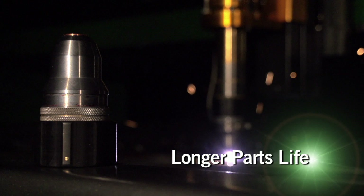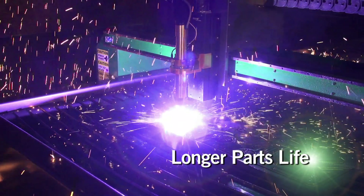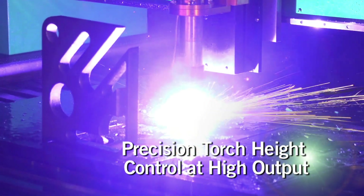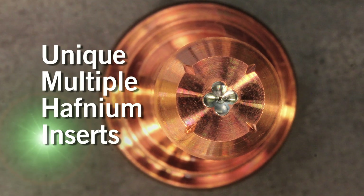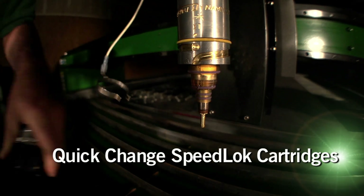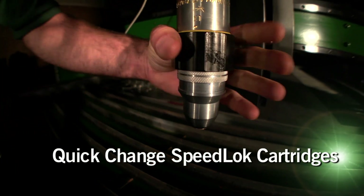The longest parts life. XT consumables last longer — that's 4,000 arc starts in some applications and an average of 30 percent longer at higher outputs. As a result, they lower the cost per cut and reduce downtime. With the Speedlock cartridge, operators can change consumables in seconds. No tools required.